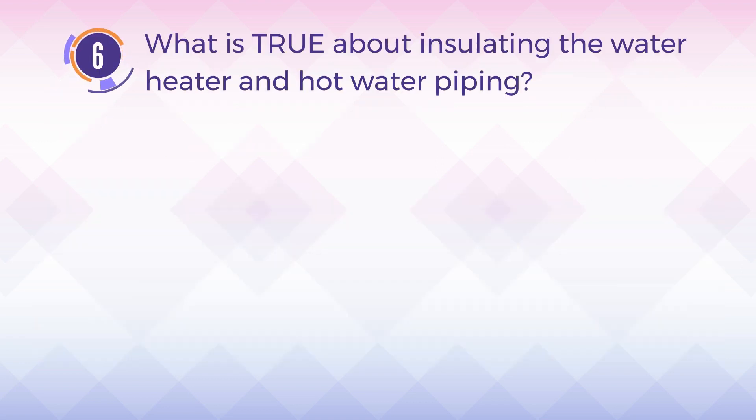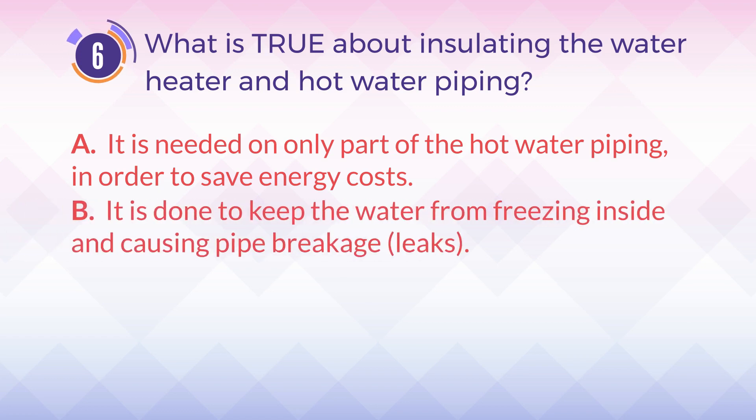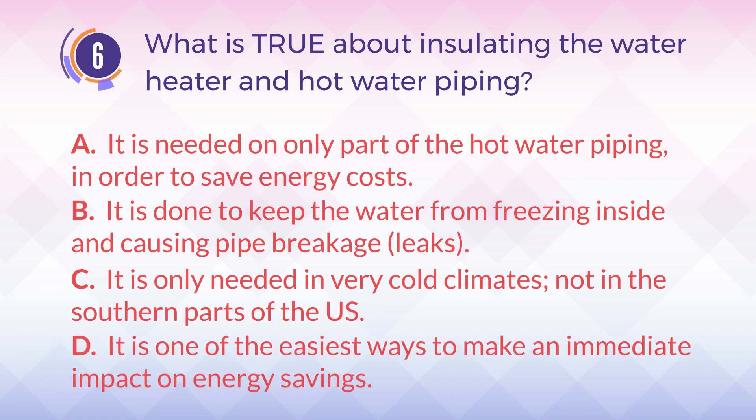Number 6. What is true about insulating the water heater and hot water piping? A. It is needed on only part of the hot water piping in order to save energy costs. B. It is done to keep the water from freezing inside and causing pipe breakage and leaks. C. It is only needed in very cold climates, not in the southern parts of the U.S. D. It is one of the easiest ways to make an immediate impact on energy savings.